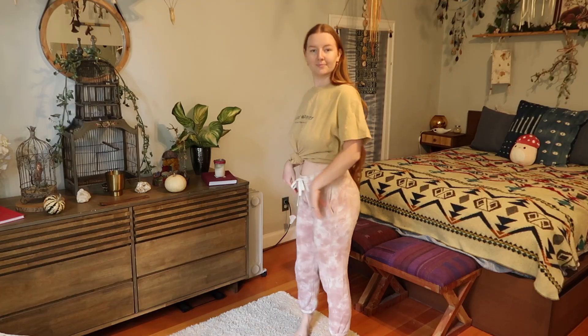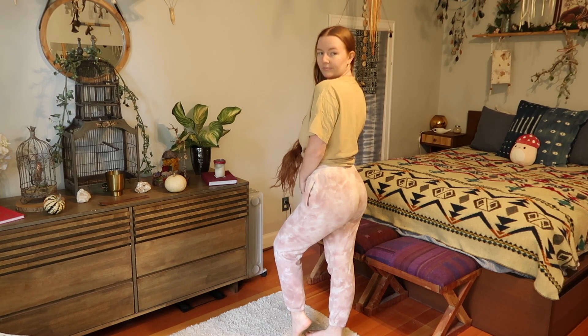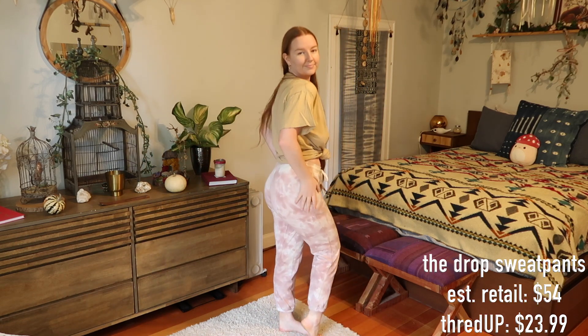Speaking of comfort, I got a new pair of sweatpants for fall-to-winter season — these lovely dusty rose and white tie-dye pants. They're a nice jogger, they fit the badonk pretty good, and they're just lovely. The brand is The Drop. Have you guys seen the commercials for The Drop? Let me know if you've ever seen it. Anyway, in this video I'm literally just running on kombucha.